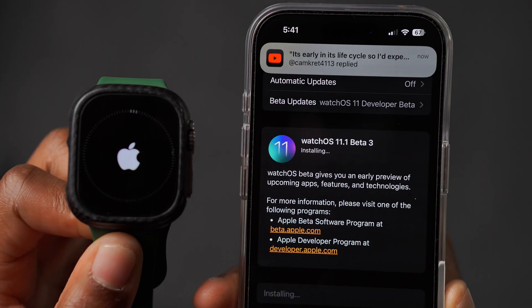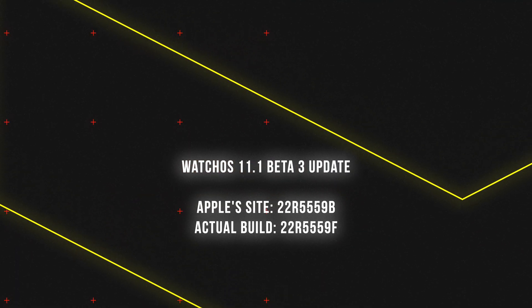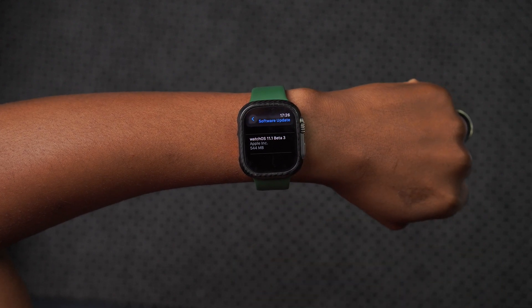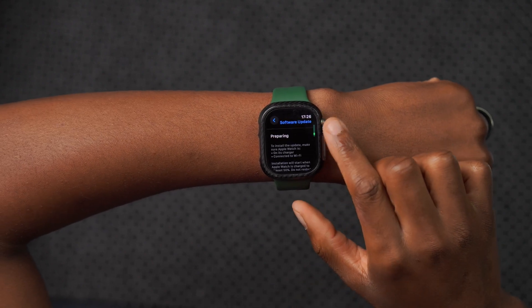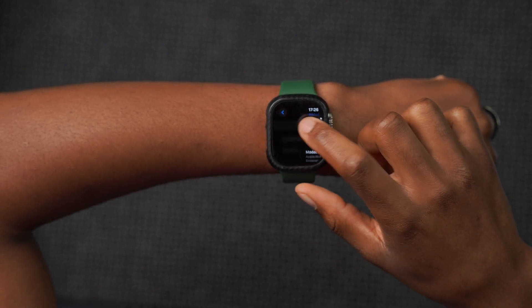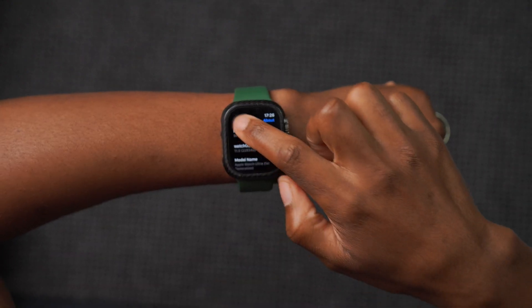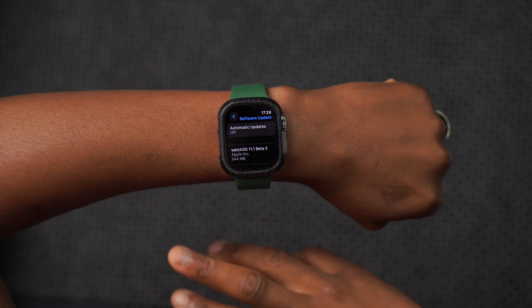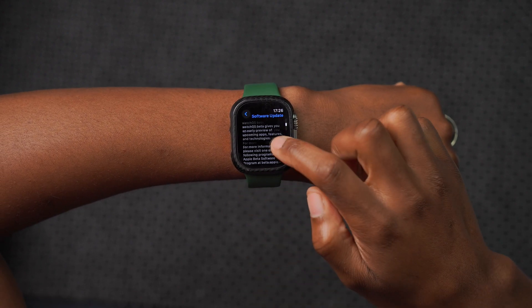When it comes to the first point update of watchOS 11, today we have the third beta. In this video we're going to be looking at the software update. If you go into Settings and go to the Software Update page, the update size comes in at 544 megabytes — quite a substantial update. This is my first time going on watchOS 11.1, which explains the size. If you're already on watchOS 11.1 betas, the update size will be much smaller.